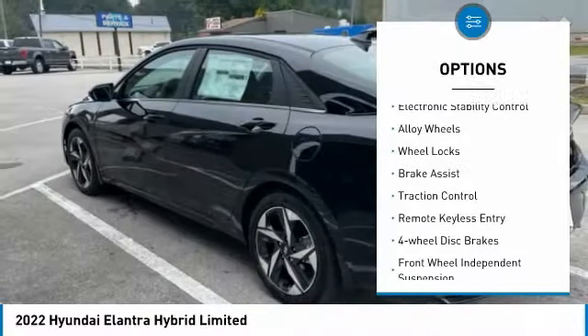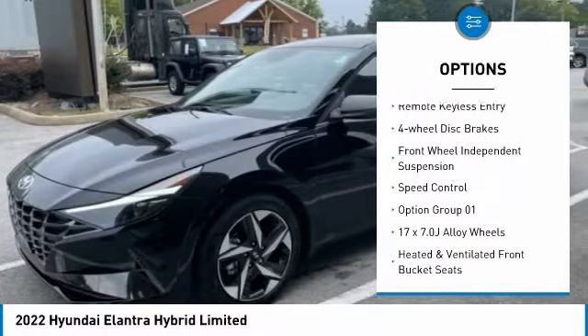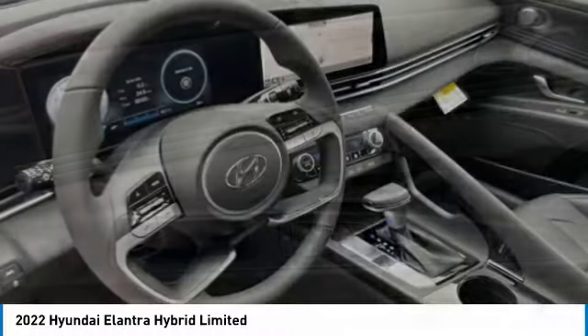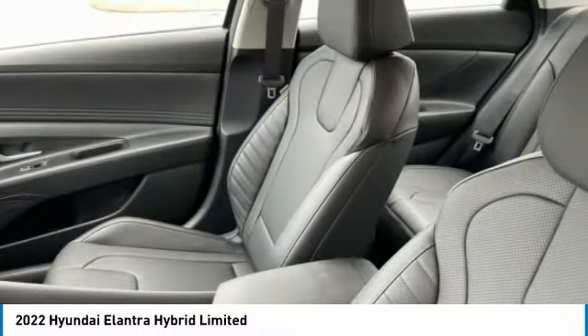Panoramic moonroof, electronic stability control, alloy wheels, wheel locks, brake assist, traction control, remote keyless entry, four-wheel disc brakes, front wheel independent suspension, speed control. This beauty will make even your house keys jealous.